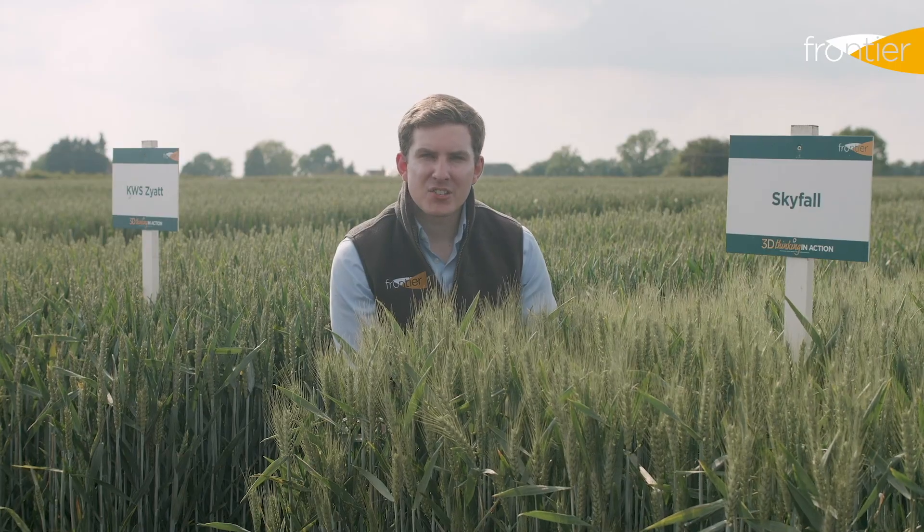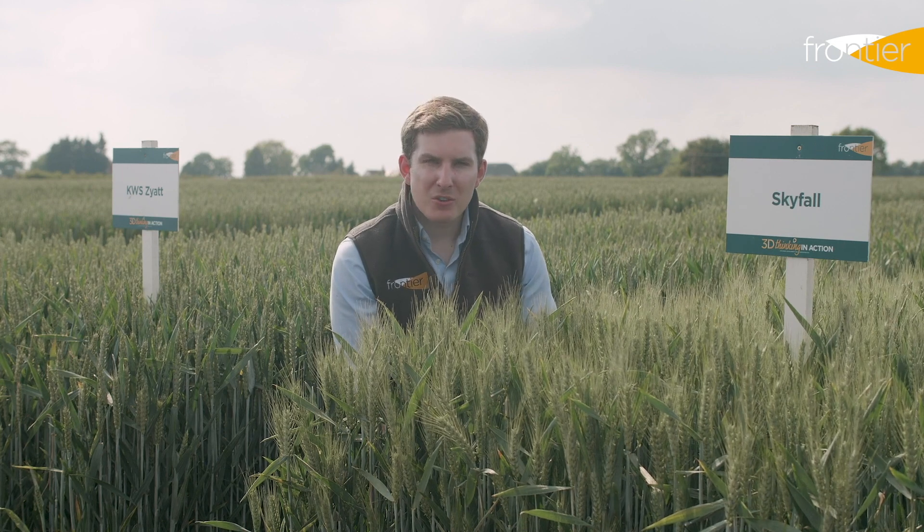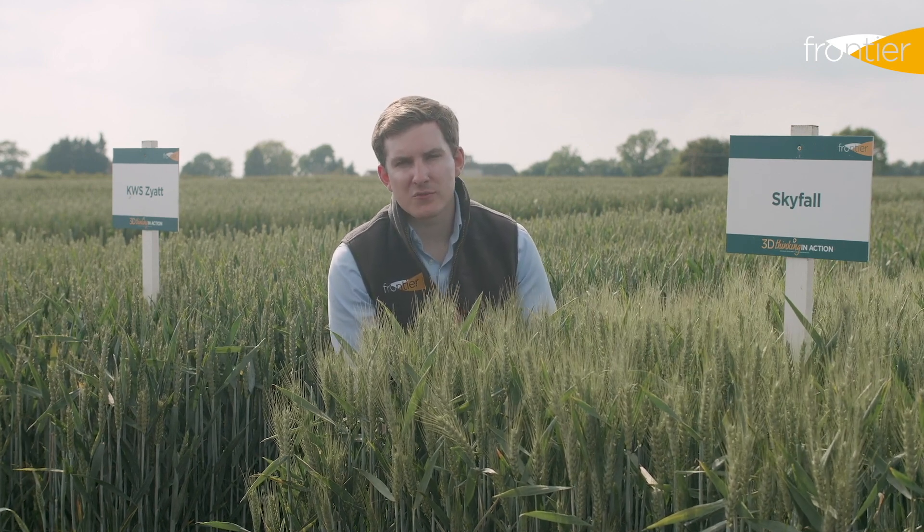It's likely that this autumn will see a large area of wheat grown in the second cereal position. Admittedly not much of this will be after another autumn cereal crop, probably following a spring barley or a spring wheat, but the same principles apply. The second cereal can often be a challenging part of the rotation and to get the most out of these crops we need to pay close attention to both seed treatment and variety choice.